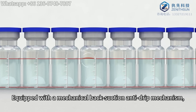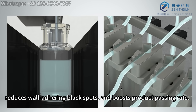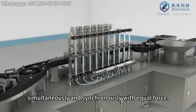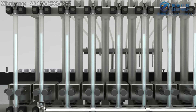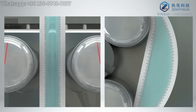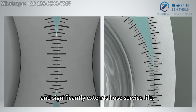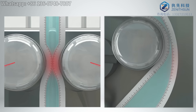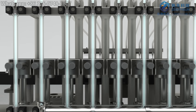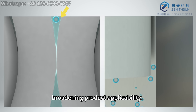Equipped with a mechanical back-suction anti-drip mechanism, the short suction travel effectively prevents needle dripping, reduces wall-adhering black spots, and boosts product passing rate. Dual rollers compress the hose simultaneously and synchronously with equal force. One compression per filling cycle ensures minimal fatigue and wear, as hose recovery occurs during roller retraction. This minimizes abrasion particles entering products and significantly extends hose service life. Minimized shear stress effectively prevents macromolecule damage from shear forces, broadening product applicability.